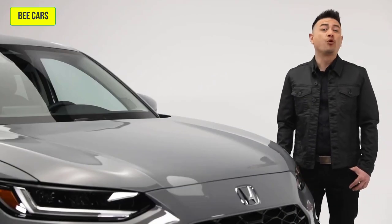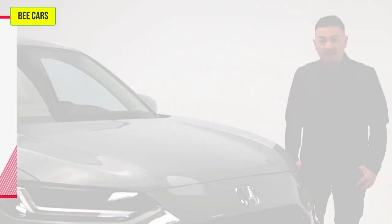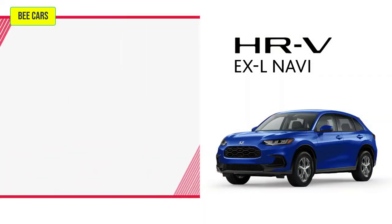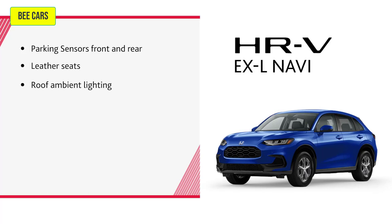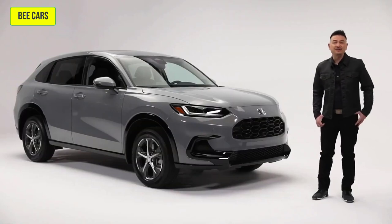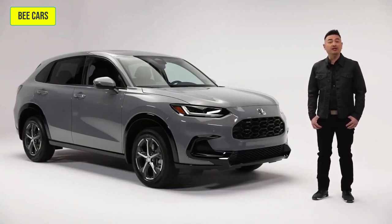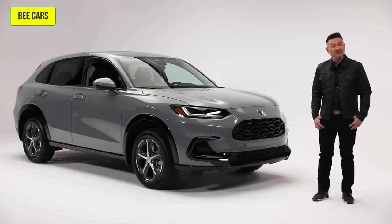If it's a full-featured and more refined feel that you're after, the EXL Navi just may be the trim level for you. Building on the features you get with LX and Sport trims, it adds parking sensors front and rear, leather seats, roof ambient lighting, a 9-inch color touchscreen with navigation, Sirius XM satellite radio, wireless charging, and wireless Apple CarPlay and Android Auto. From front to back, the versatile HR-V has rugged utility and technology to help keep everyone on board comfortable, connected, in control and happy.